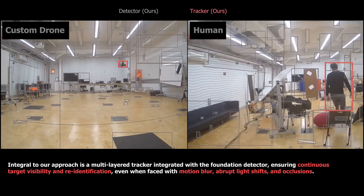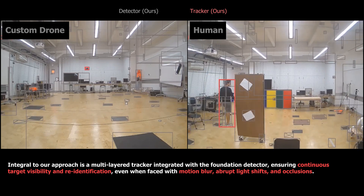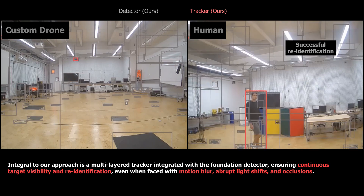In situations where detection is disrupted, either by false positives or target occlusion, the tracker's inherent feature memory facilitates prompt and accurate target identification.